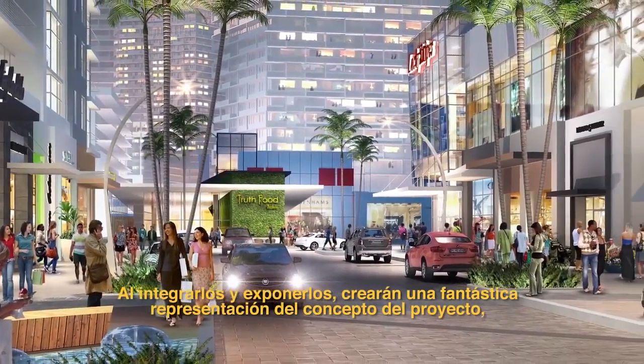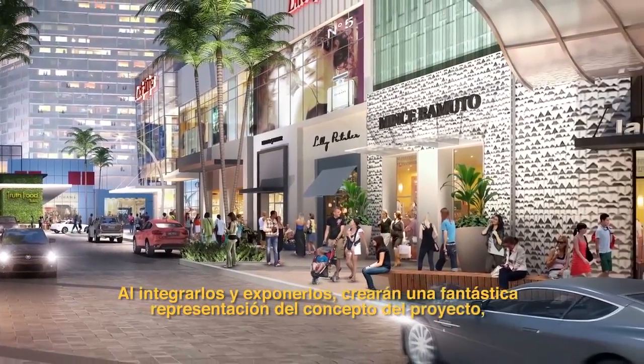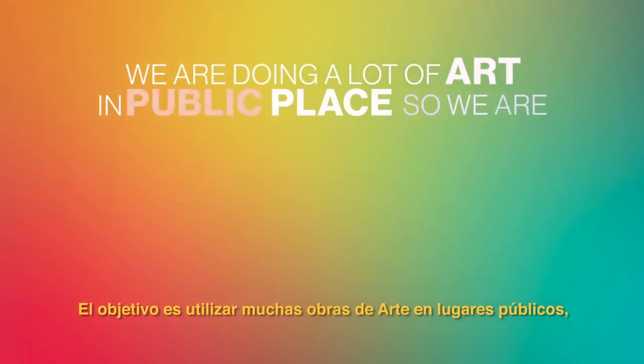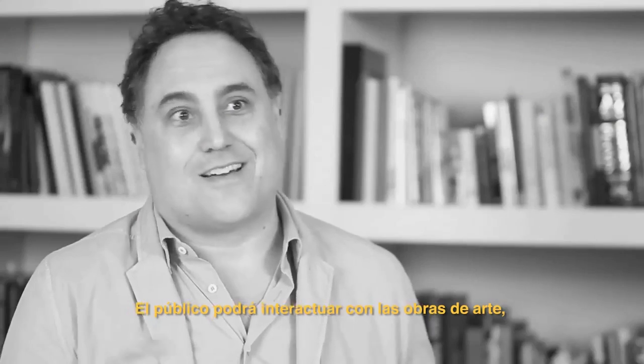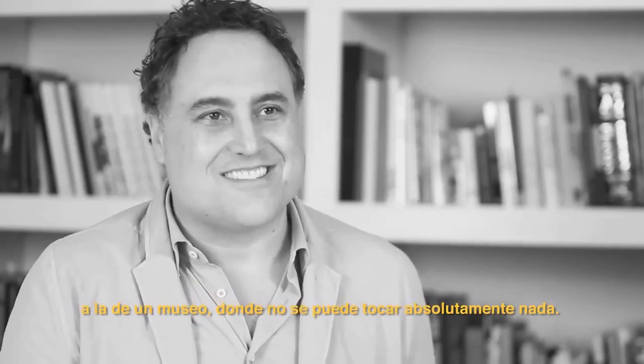The natural environment blends and really is part of the built environment, and bringing those together and showcasing that is going to be a fantastic expression of the project — creating an environment that will sustain well into the future. We're doing a lot of art in public places, working with world-class artists. They're going to be art pieces that you can interact with; you're basically climbing all over the art. It's a unique experience — the opposite of a museum where you can't touch anything.